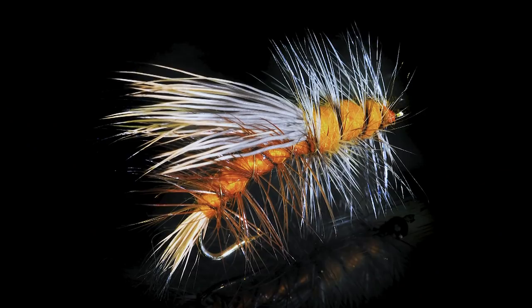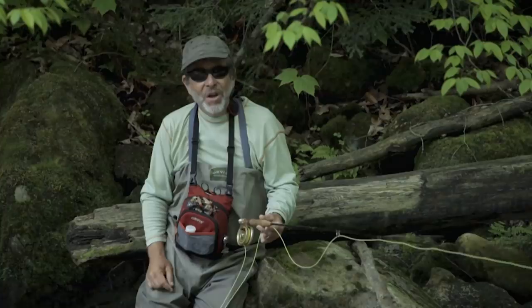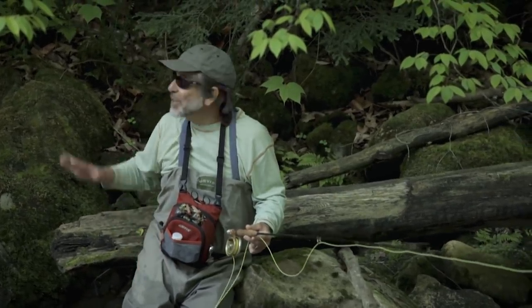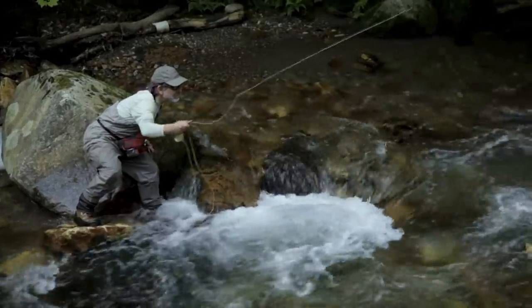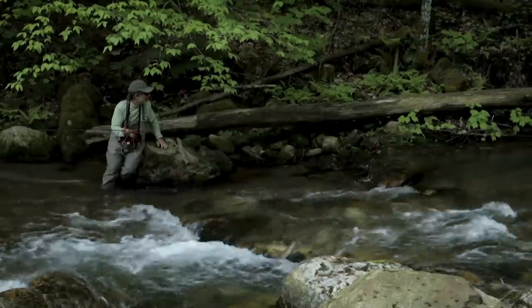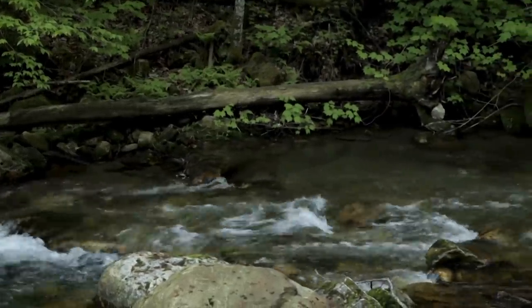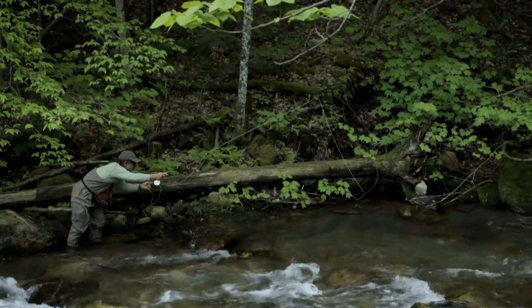Most of the time you're fishing a dry fly or a nymph, and it's a lot easier to fish upstream. One of the things you always want to be aware of in a small stream is what's behind you — not only to keep your back cast out of the trees, but also to have some protection behind you so that you're not silhouetted against the sky. Small stream fish are spooky; anything that moves above the horizon is going to catch their eye immediately and they're going to stop feeding.